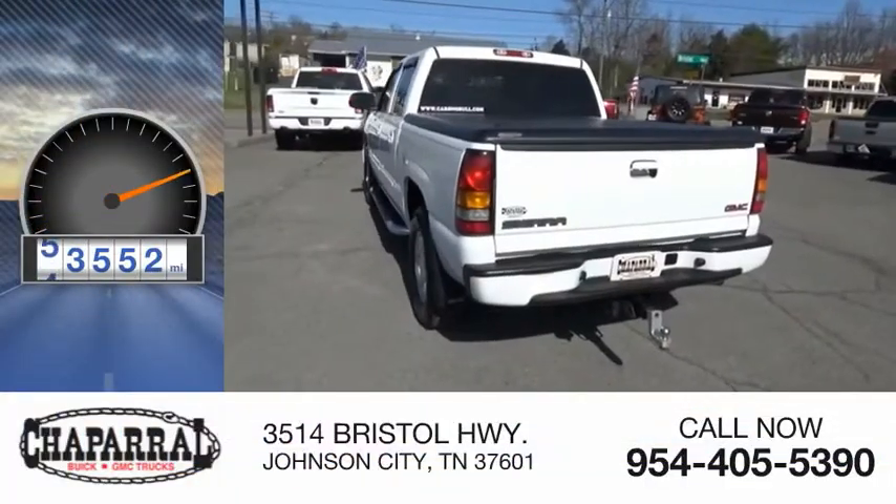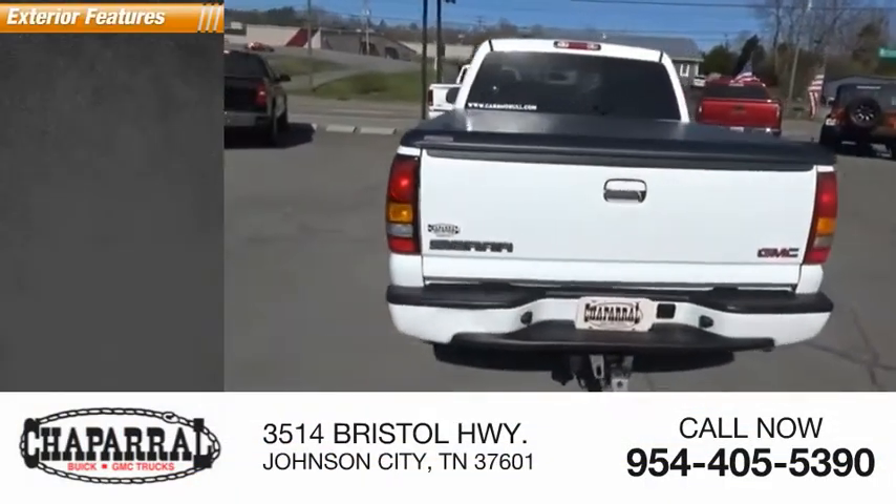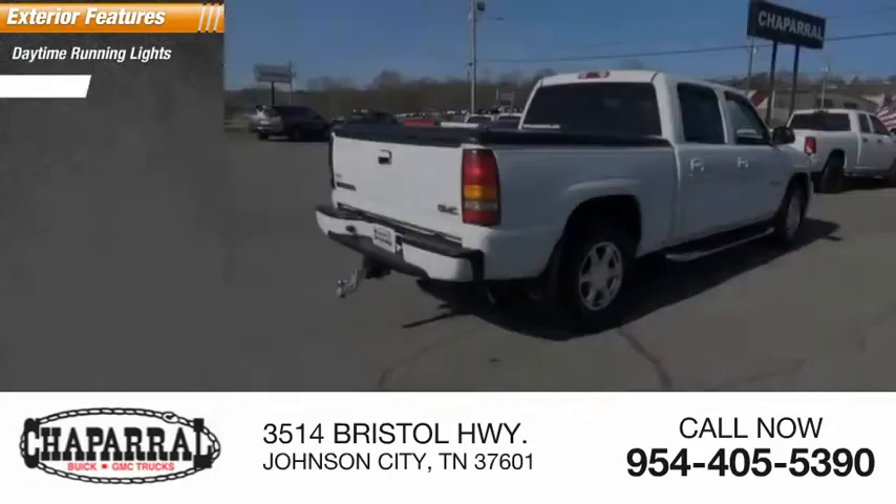This vehicle has less than 65,000 miles. Here are some of this vehicle's great options: daytime running lights, fog lights.